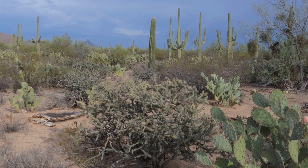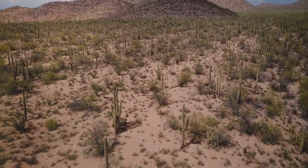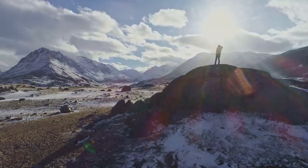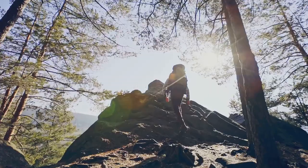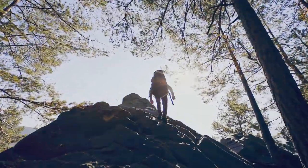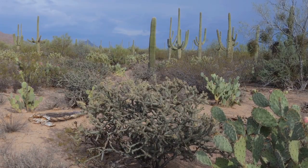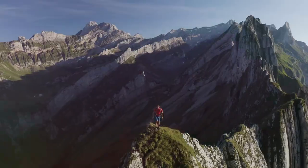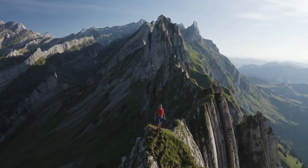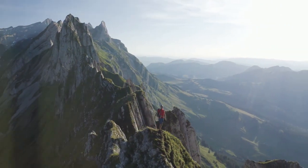And beyond the mountains, the expansive desert stretches as far as the eye can see, its vastness a reminder of our place in the world. The peak is a great place to rest, have a snack, and take in the views before heading back down. It's a moment of peace, solitude, and connection with nature that you'll carry with you long after you've left the park. The hike to Wasson Peak is more than just a walk in the park — it's an experience, an adventure, and a chance to see the desert in all its glory. If you're up for a challenge and ready for some unforgettable views, this is the hike for you.